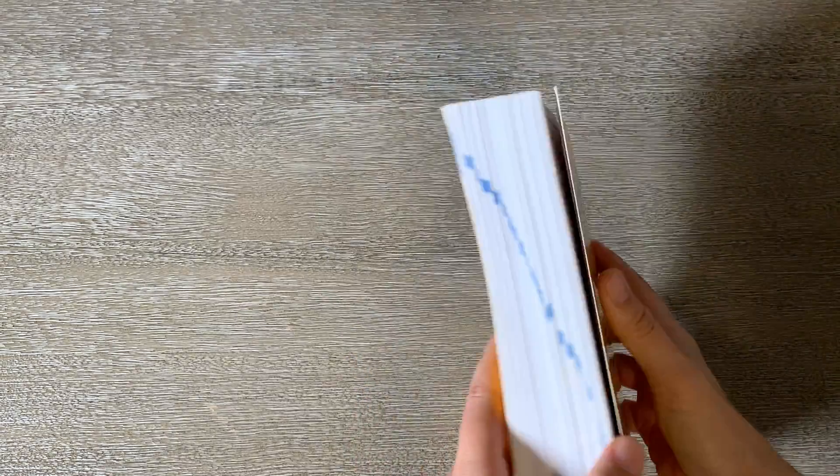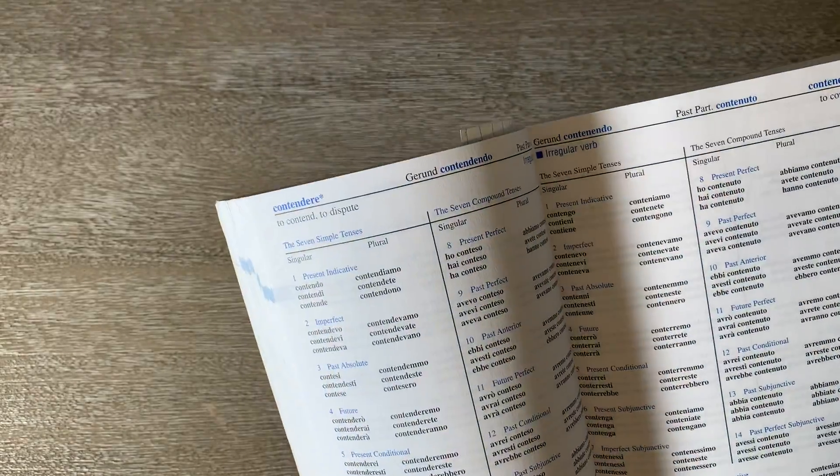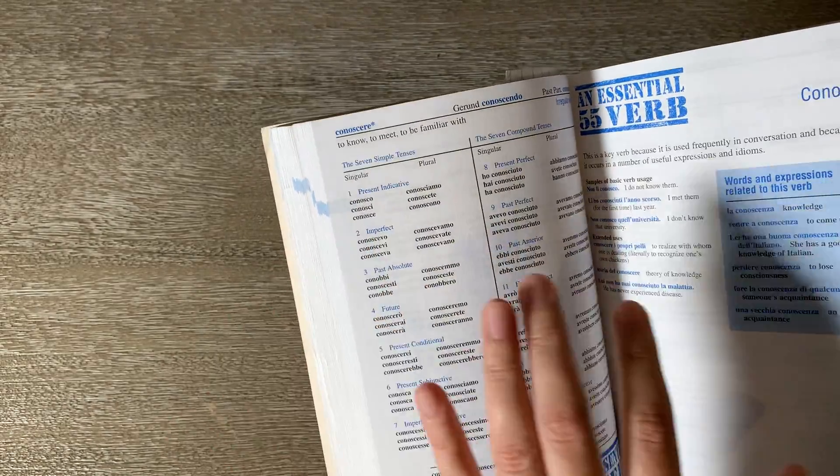You can see how big the book is. It does come with a CD-ROM, which I haven't used, probably because I don't have a CD player handy. It's got all the conditionals and the different tenses for you.